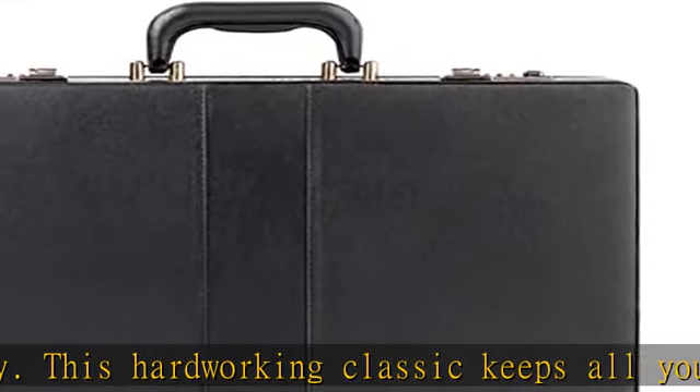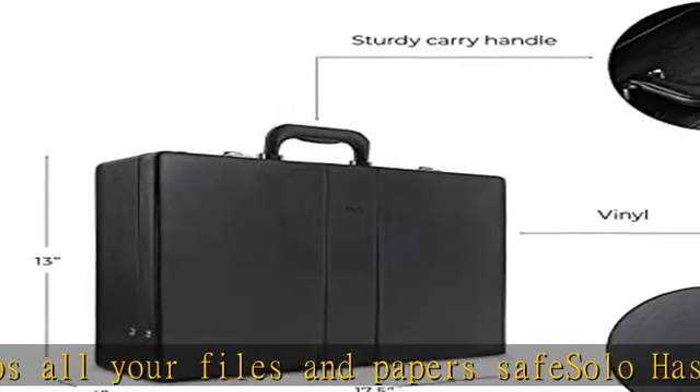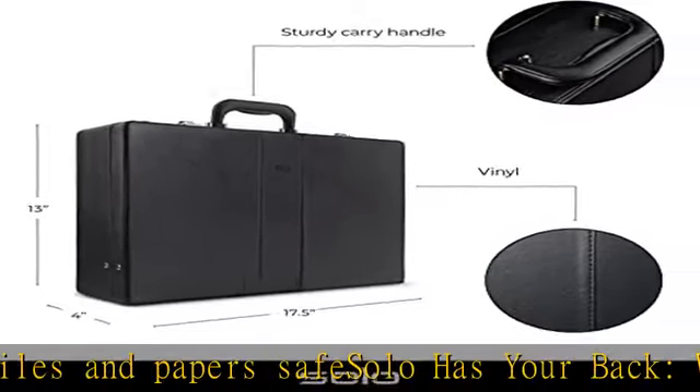We combine a commitment to craftsmanship with a flair for urban, style-savvy innovation. Check the description to get this product today at the best price.